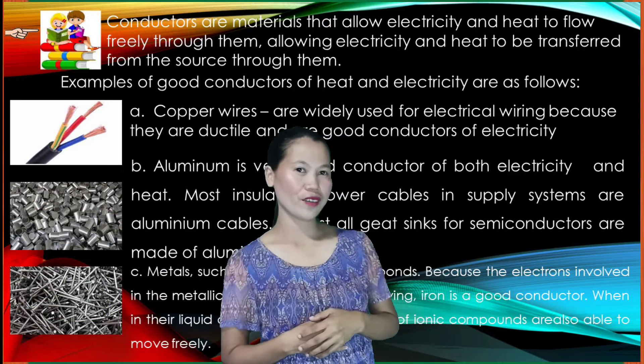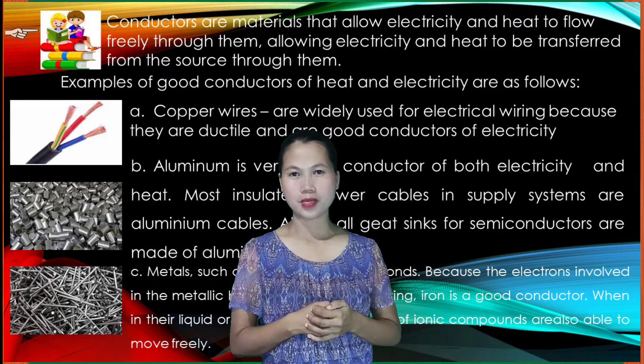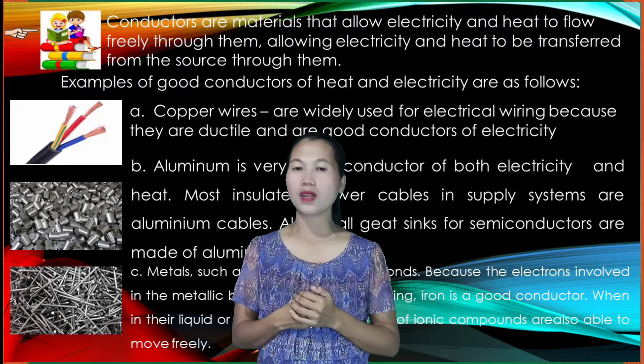Aluminum is a very good conductor of both electricity and heat. Most insulated power cables in supply systems are aluminum cables. Almost all heat sinks for semiconductors are made of aluminum.